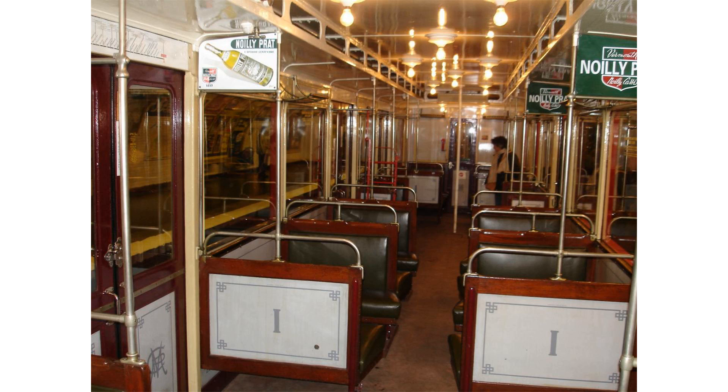The same replacement occurred on line 1 in 1963 and line 4 in 1967. The introduction of the MF67 rolling stock on line 3 in 1968 accelerated the replacement of the Sprague. The MF67 stock was first introduced on line 7, and then on many other lines. In 1975, lines 2, 3 bis, 5,